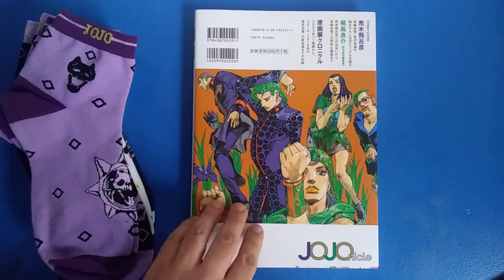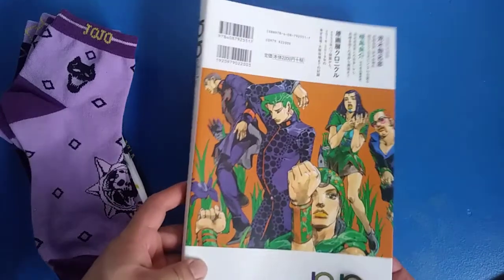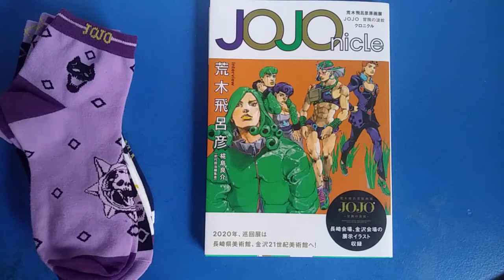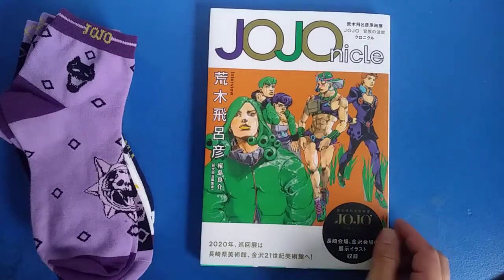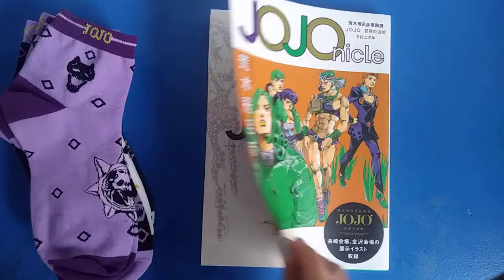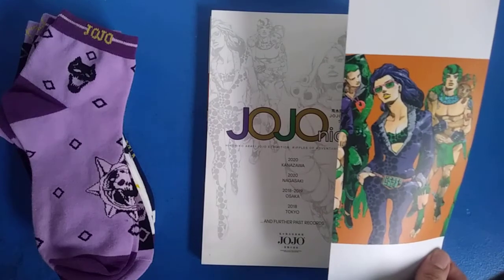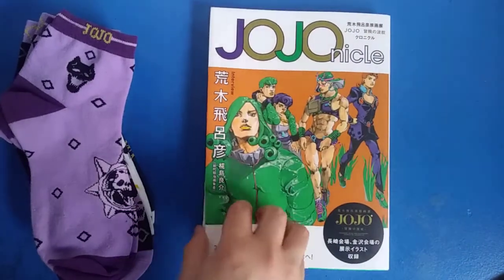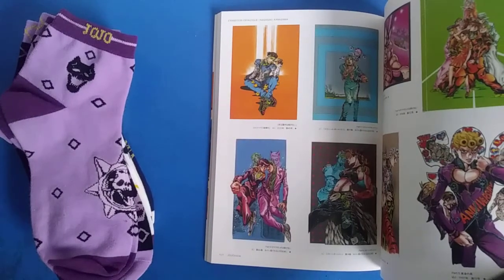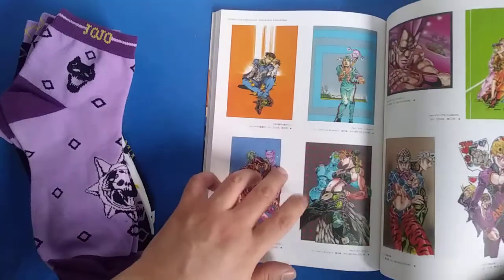Next up is Jojonicle. So this is actually the back of the book — and this is the front. You have Wamuu, Giorno, and some Jojolian characters — no spoilers, even though I've probably done several spoilers before. Lisa Lisa, Sandman, Prosciutto. This one has kind of just the whole gamut of Araki artworks and volume covers he's done throughout the years, and of course my favorite, Jojolion.